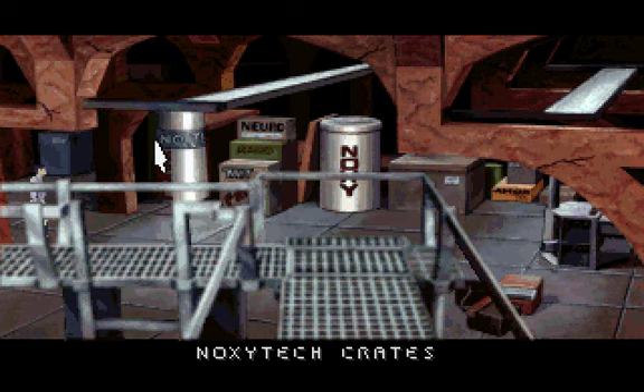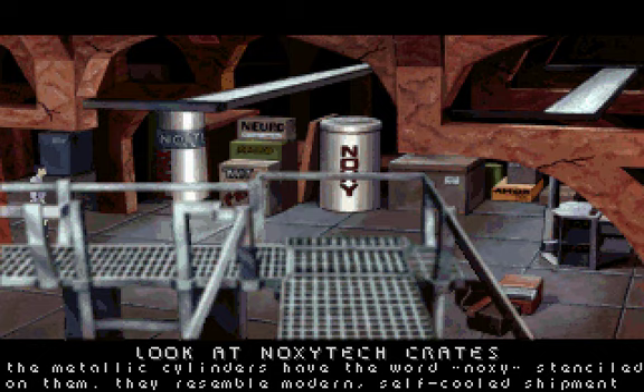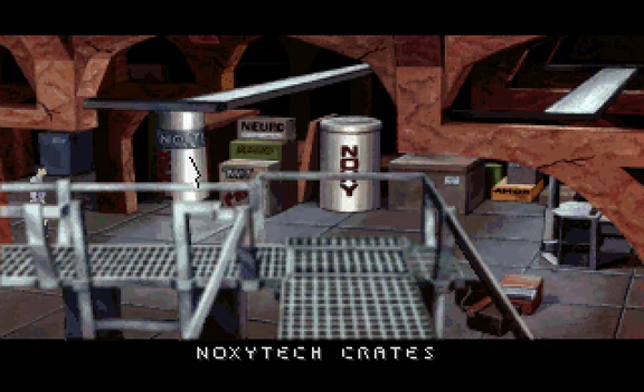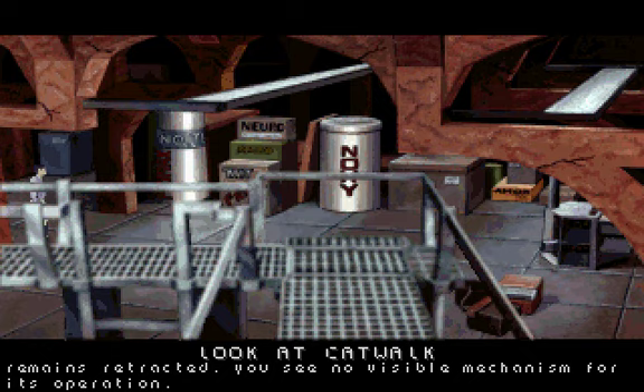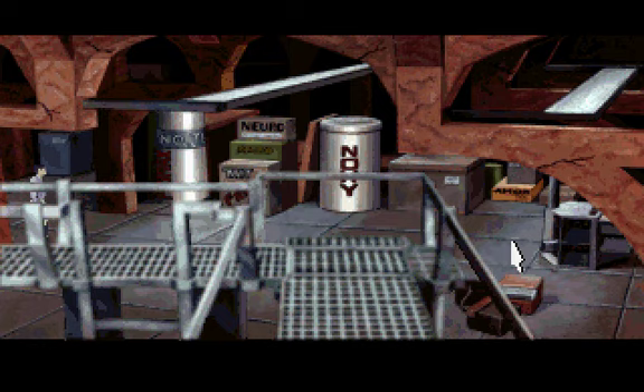The metallic cylinders have the word NOXI stenciled on them. They resemble modern self-pooled shipment containers now primarily used for pharmaceuticals. The elevated catwalk allows access to the ground level. The staircase to the basement, however, remains retracted. You see no visible mechanism for its operation.